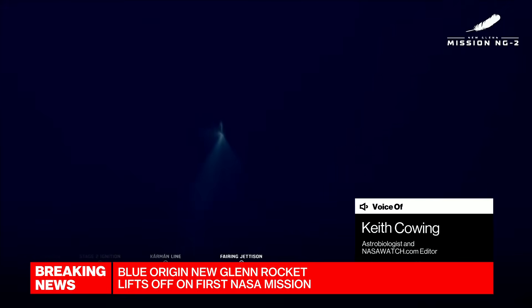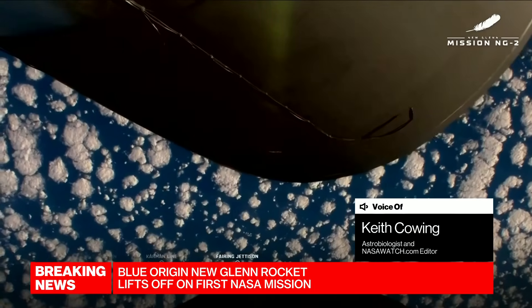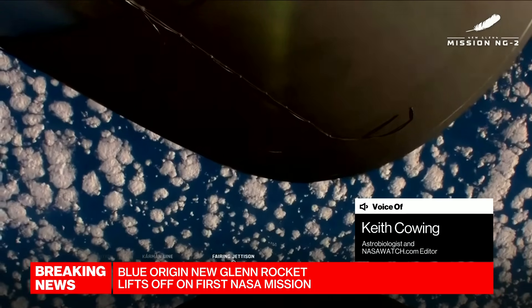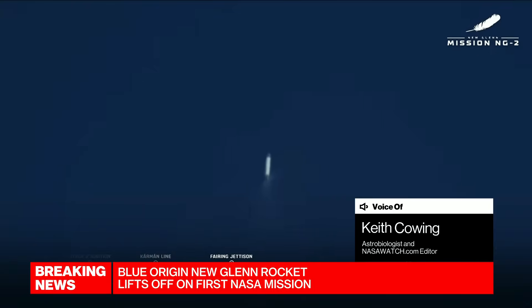So the payload fairing has gone off the top of the second stage. And that's important because now the payloads are up there, ready to go, to be deployed a bit down the road. But now I think everybody's really watching to see how the first stage comes in and lands.